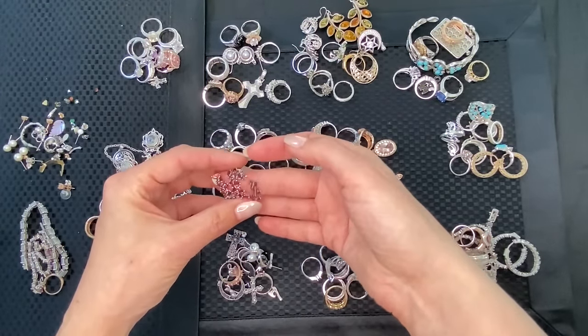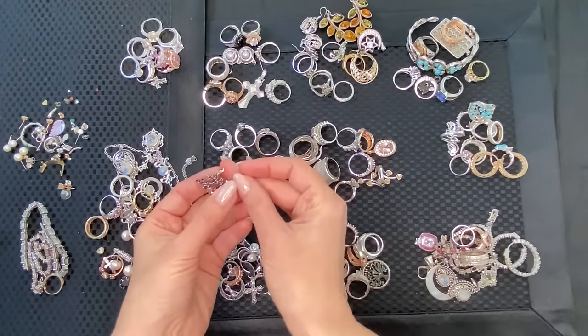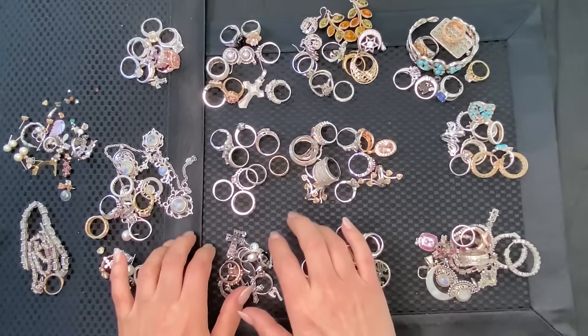Wait — I just noticed this is broken. Look at that — that's a shame because this is a beautiful garnet wrap ring. Oh well. So 117 pieces total.